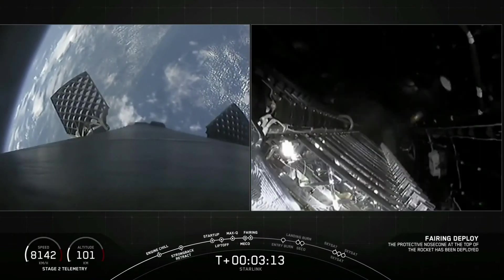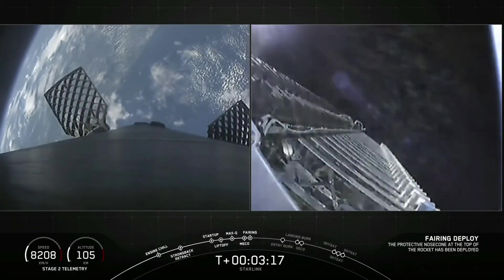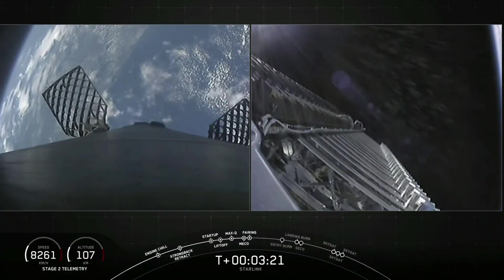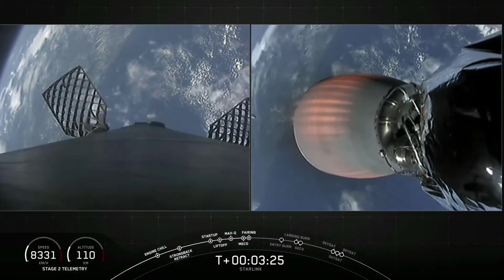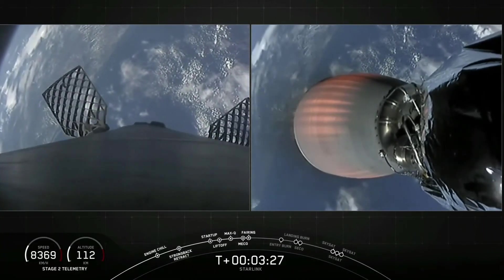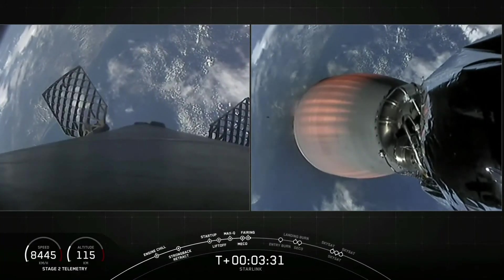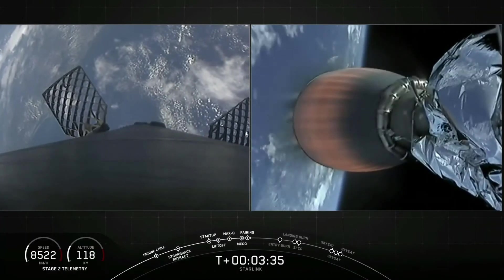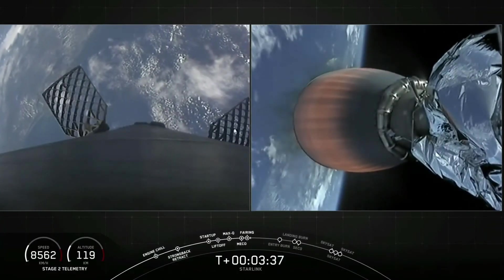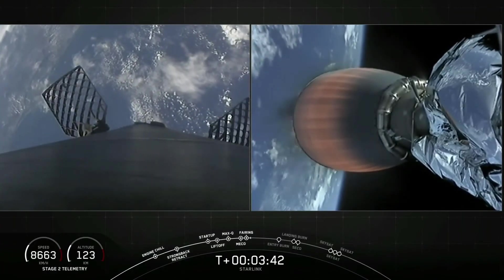Fairing separation confirmed — we're just a few seconds away from fairing deployment. There we go. Visual confirmation of fairing deployment. As a reminder, we flew those fairings on a previous Starlink mission in January earlier this year, so with that we have successfully reused this fairing pair. We will be attempting to catch those fairing halves with our recovery ships Ms. Tree and Ms. Chief.